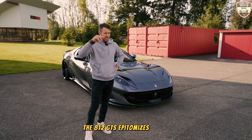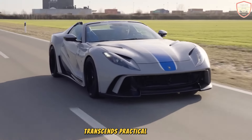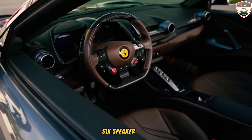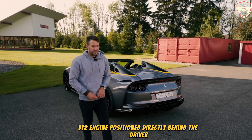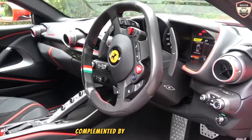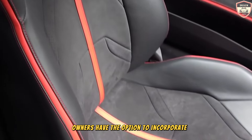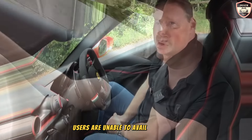The 812 GTS epitomizes automotive luxury and performance, where the driving experience transcends practical considerations. While it comes equipped with a standard six-speaker audio system, the true symphony is orchestrated by the roaring V12 engine positioned directly behind the driver. Standard technology features include an integrated navigation system with voice activation and Bluetooth connectivity for phone pairing and music streaming. Owners also have the option to incorporate Apple CarPlay, though Android Auto is not available.